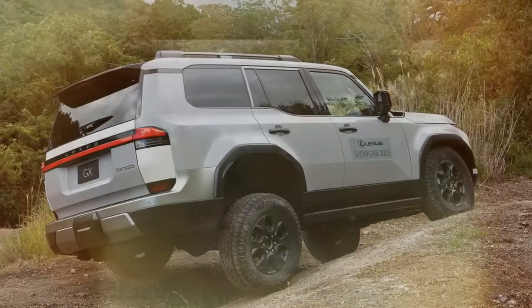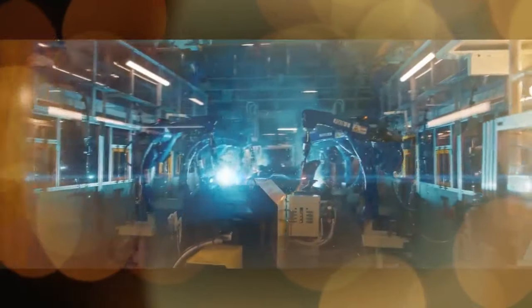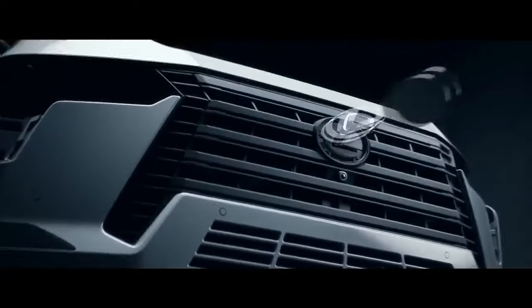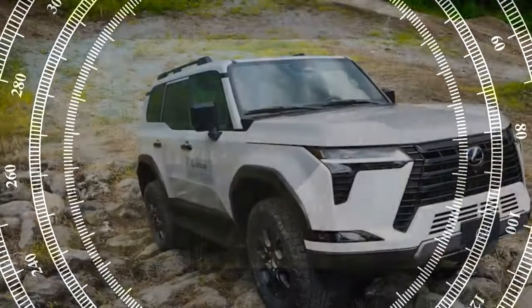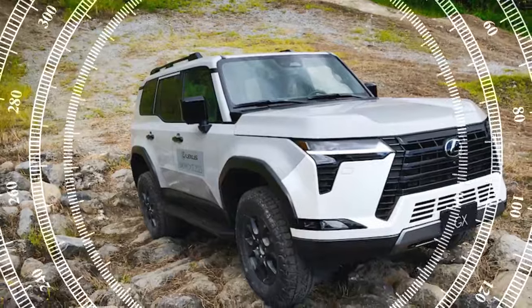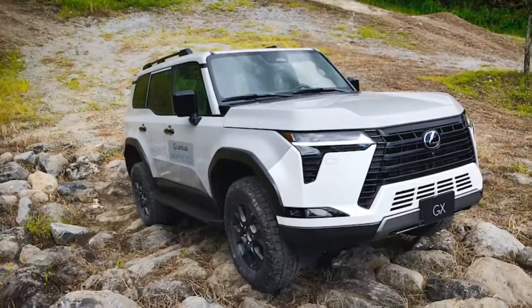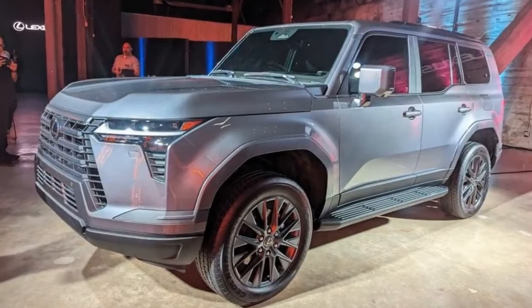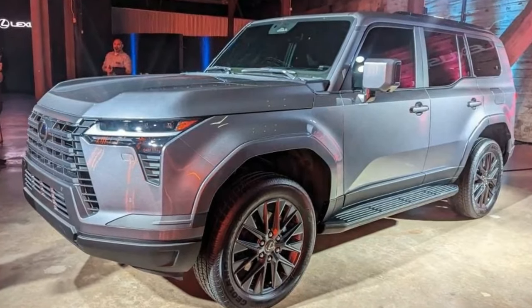But is the GX Premium simply the entry-level option? Not quite. While it may not boast the utmost luxury or off-road prowess, it shouldn't be dismissed as a bare-bones model either. Instead, it occupies a middle ground, offering a compromise between luxury and capability without sacrificing too much in either realm. In terms of its core attributes, the GX excels in blending off-road prowess with on-road comfort.